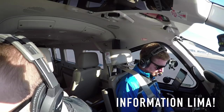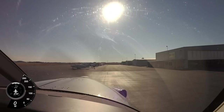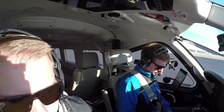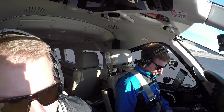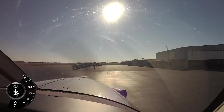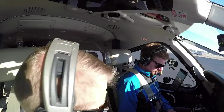Over to ground frequency to pick up our clearance. Greensboro Ground, good afternoon, Kodiak November 193 Kilo Quebec at the terminal with Lima, we'd like to pick up our IFR. November 193 Kilo Quebec, Greensboro clearance: you're cleared to Fulton County Airport, Barrett's Mountain, Views Dehan 1 arrival, maintain 3,000, expect 10,000 in 10 minutes, departure frequency 126.6, squawk 5222. Roger, cleared to Fulton County — Views Dehan 1 arrival, maintain 3,000, expect 10,000, 10 minutes, 126.6, squawking 5222.